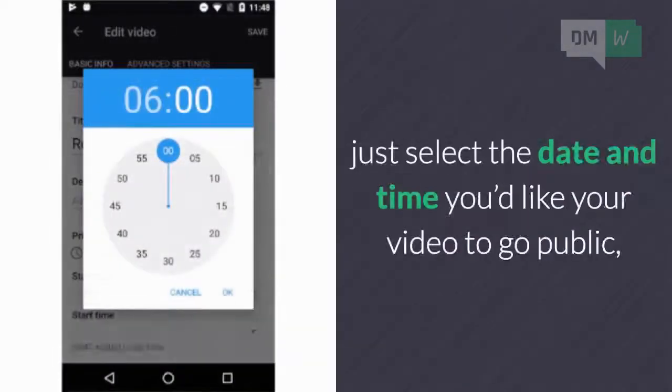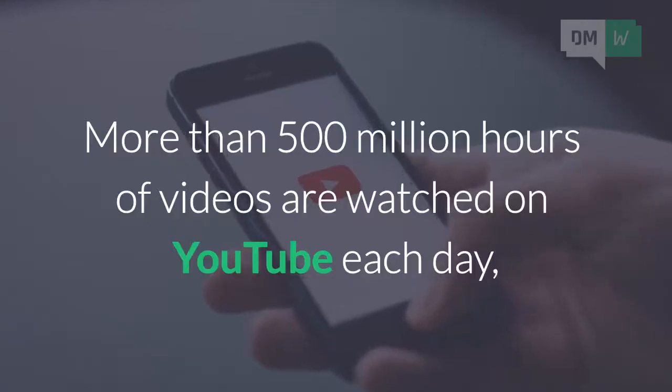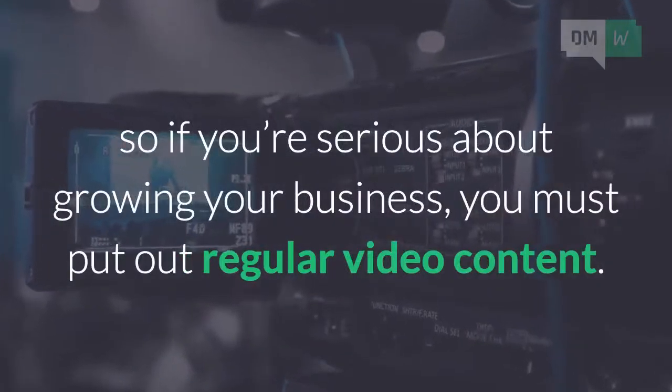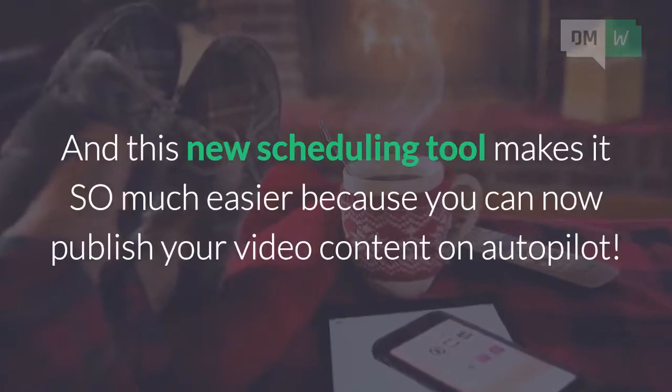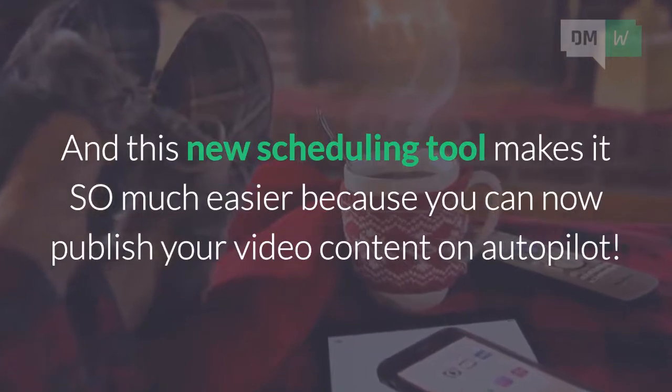After you've uploaded the video, just select the date and time you'd like your video to go public and hit save. More than 500 million hours of videos are watched on YouTube each day, so if you're serious about growing your business, you must put out regular video content. And this new scheduling tool makes it so much easier, because you can now publish your video content on autopilot.